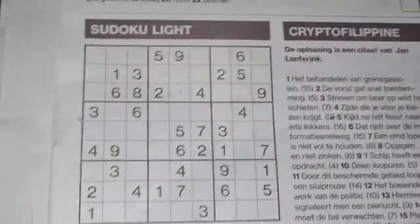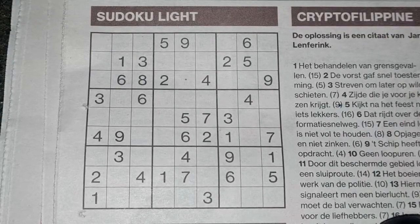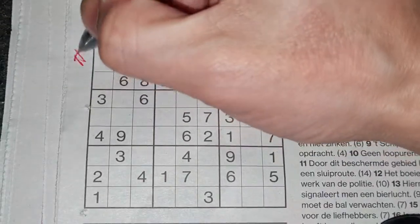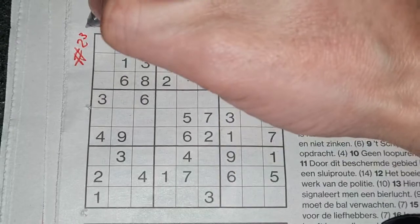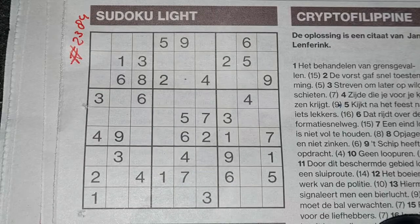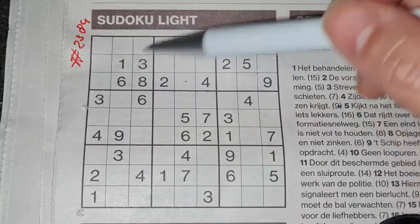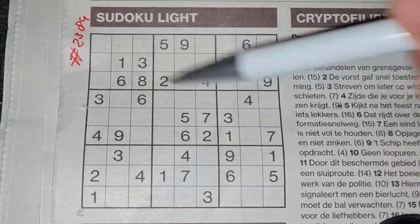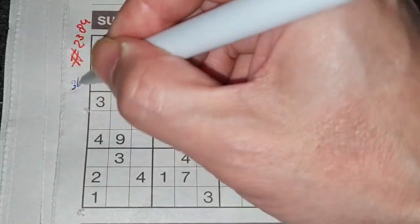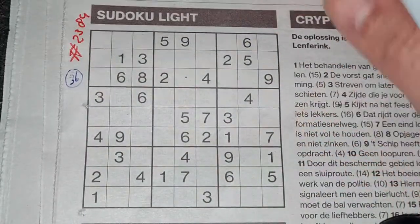But first we will solve this Sudoku light, and this baby will be number 2, 3, 8, 4. And before I start, I always count the printed digits. Each big square has four printed digits, so four times nine — we have nine big squares — will be 36 printed digits. Alright, so let's get started.